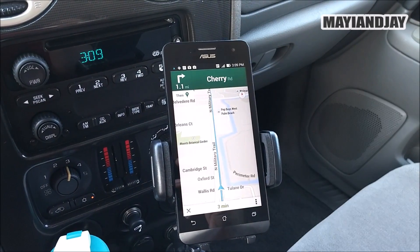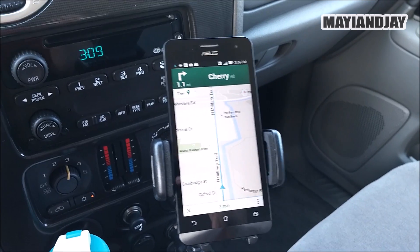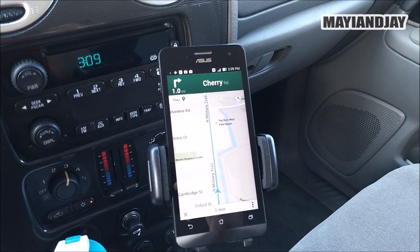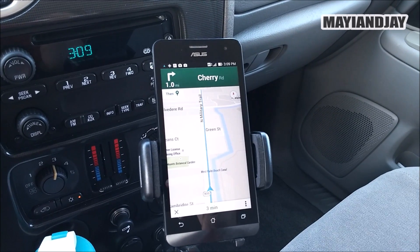All I used was the Faster GPS app, but first you had to root the device — it's a very simple root. After you do that, you install Faster GPS, select your continent and country, and it's going to lock a signal much faster, as we can see right here.